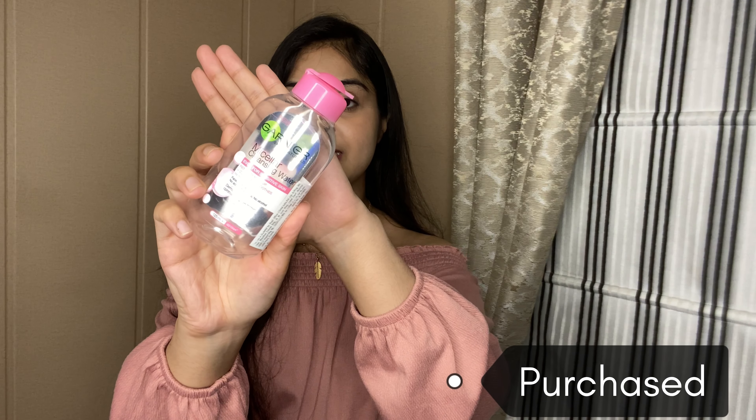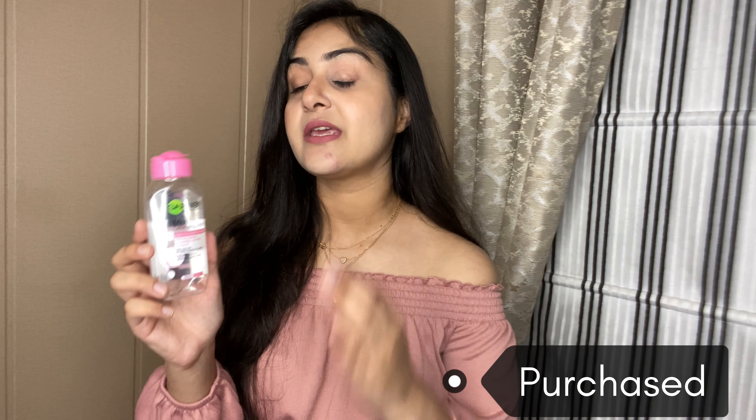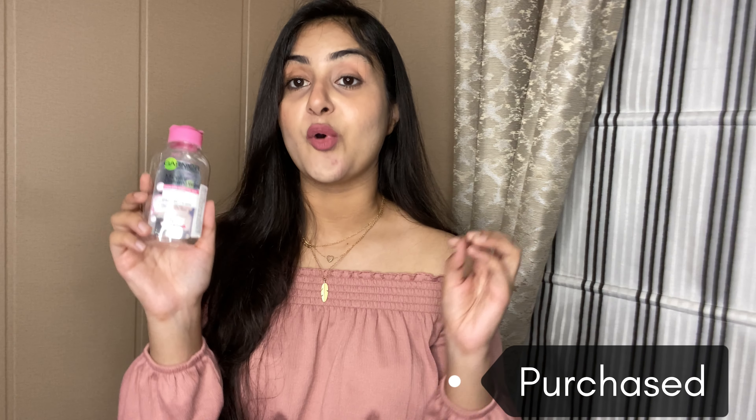My next empty is the Garnier Skin Naturals Micellar Cleansing Water. Whether you have heavy makeup or just sunscreen, it helps remove everything very well. It's very gentle and perfect for sensitive skin — other micellar waters can leave sensitive skin dry or itchy, but not this one. I really like it, it gently removes everything, and I feel it's the best option in the drugstore range.